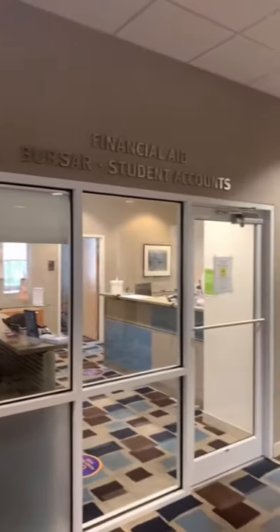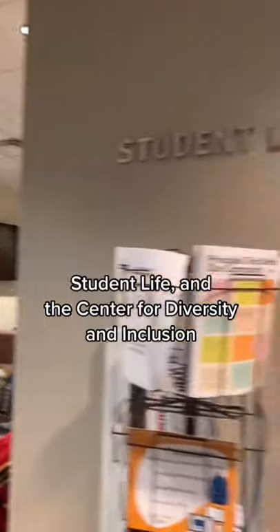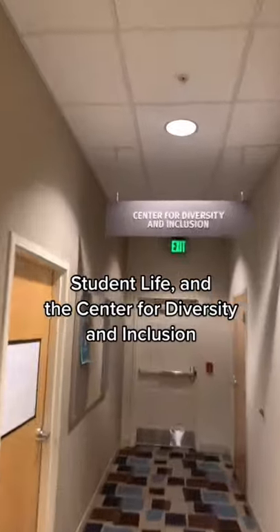the Bursar's Office, the Office of Advising, Records, and Registration Services, Student Life, and the Center for Diversity and Inclusion.